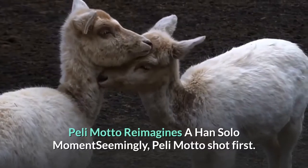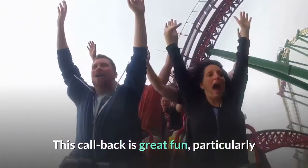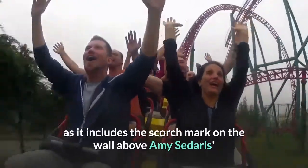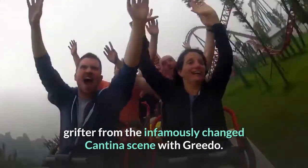Peli Mato Reimagines a Han Solo Moment: seemingly, Peli Mato shot first. This callback is great fun, particularly as it includes the scorch mark on the wall above Amy Sedaris's character, a nod to the infamously changed cantina scene with Greedo.